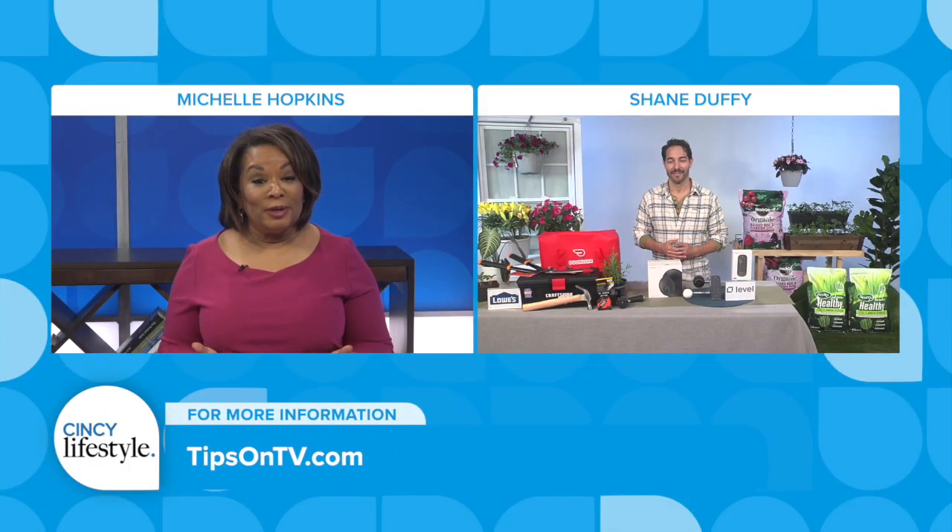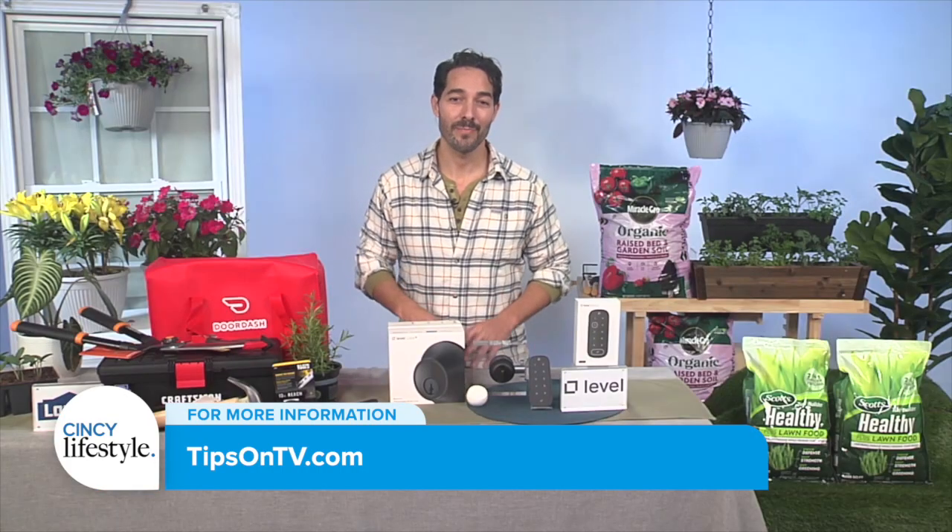And where can we go for more information? For more information, go to tipsontv.com. Shane, thanks so much for the inspiration today. We really appreciate it. Thanks for having me. We'll see you next time.